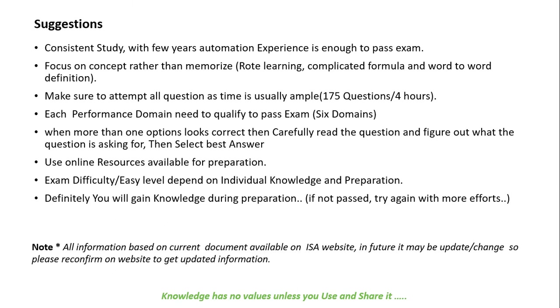Definitely you will gain knowledge during the preparation. If you don't pass, try again with more effort. All the information shared is based on the current scenario and documents available on the ISA website — it may update or change in the future, so please check and reconfirm on the website for the latest information. Thanks for watching.